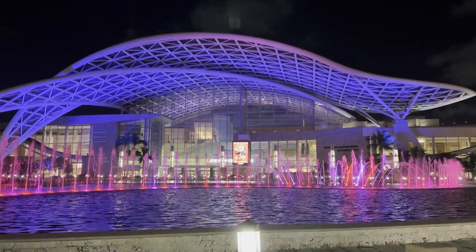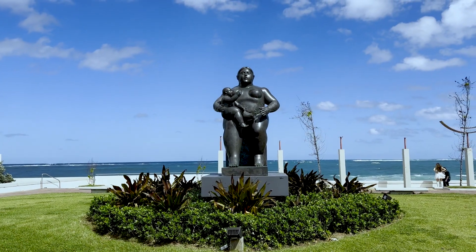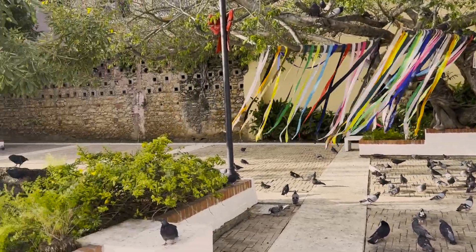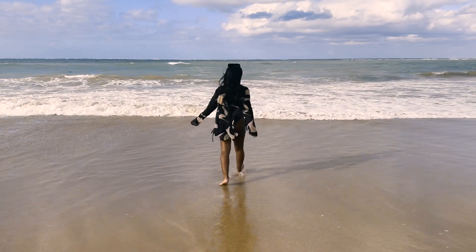Well everyone, that is the end of my travel vlog. I'm definitely going to go back to Puerto Rico because there is still so much to see and do. If you want to see more travel videos from me, please make sure you press that like and subscribe button. I also have a video game channel — link in the description box below. Until next time, this is Traveling with Taylor.